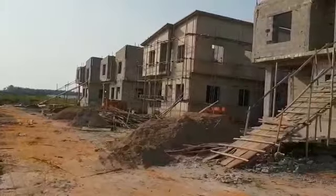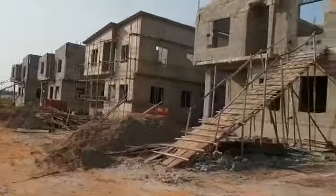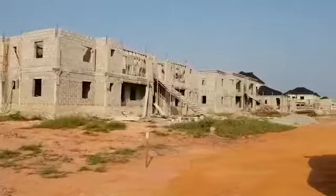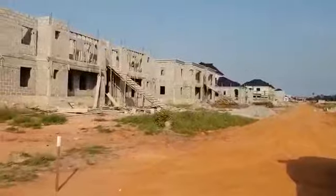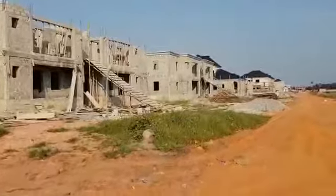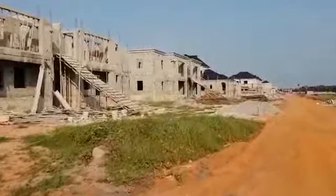Hi beautiful people, it's a Sunday afternoon and I decided to spend my Sunday on site. The level of progress I can see — this is M&S8 Phase 2 and I just started to count the number of constructions going on. I can tell you we have like 40 houses going on concurrently.